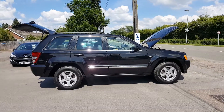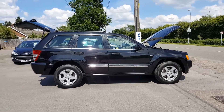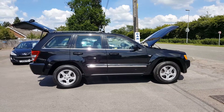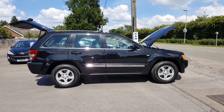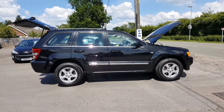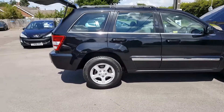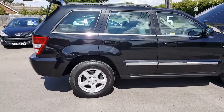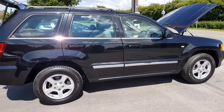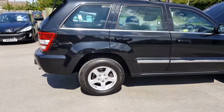Next we have a 55-plate Jeep Grand Cherokee 3-litre turbo diesel, which is the 3-litre V6 Mercedes diesel engine — the Kraken engine. 130,000 miles on this, a little bit up on the miles, but a very full service history. Four good tires on it, recently had the alloys refurbished. If you've looked at a few of these Cherokees, you know the wheels can go a bit corroded. The bodywork on this is really good.